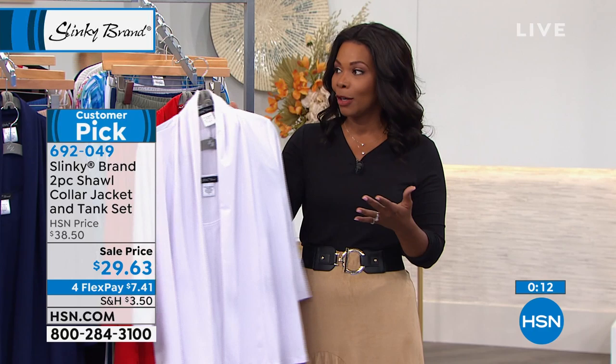Our hour's almost gone. I hope you enjoyed. You can stay on the phone or on hsn.com for anything that you've seen. We would love to send these out to you. We're back tomorrow — check the full schedule.